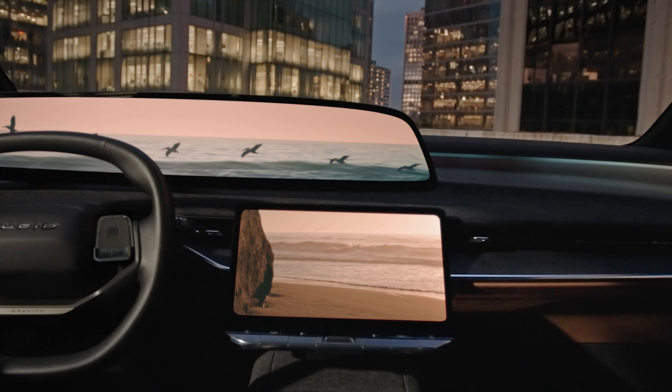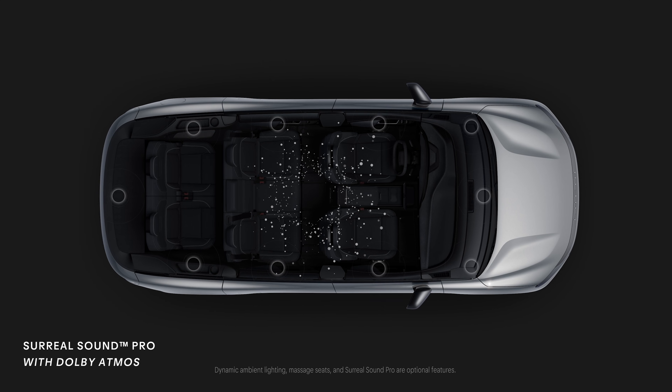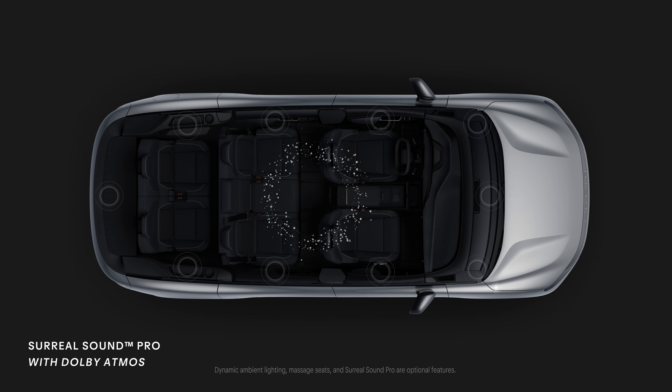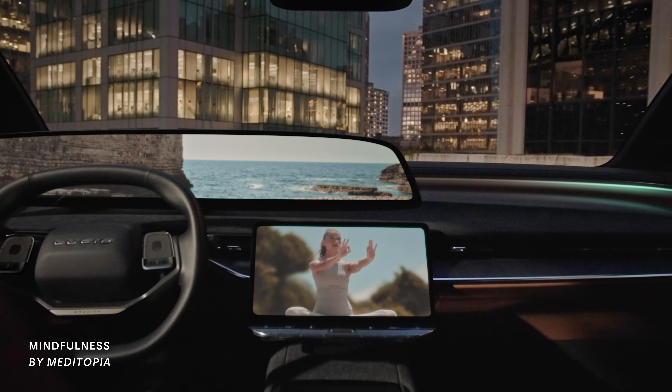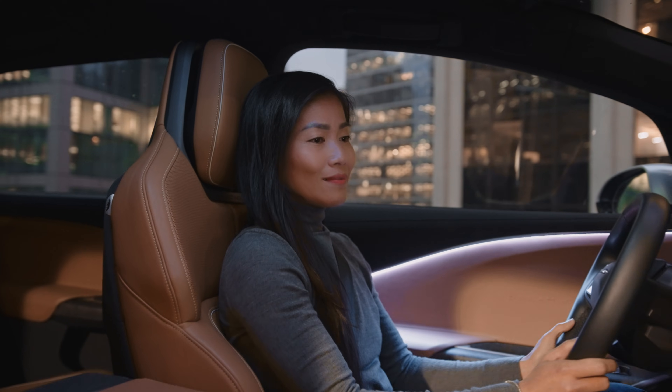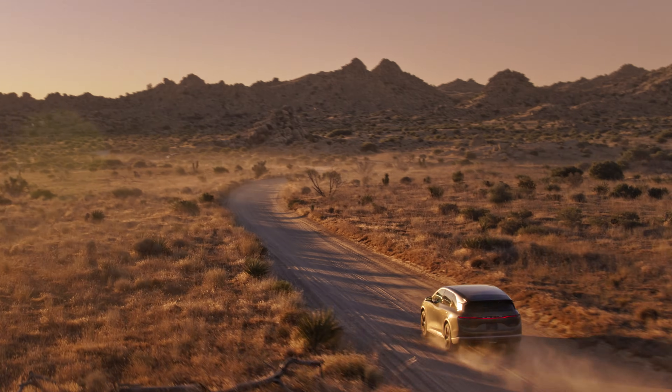Dynamic ambient lighting, climate controls, massage seats, and surreal SoundPro spatial audio create a symphony of sensations for the entire cabin, uniquely inspired by the content you choose to rejuvenate mind and body.